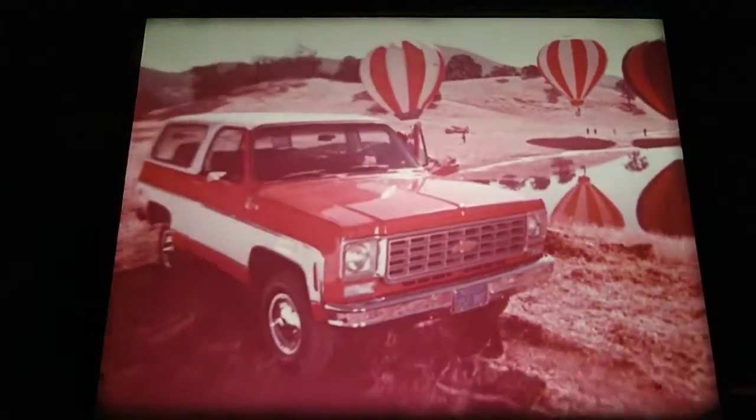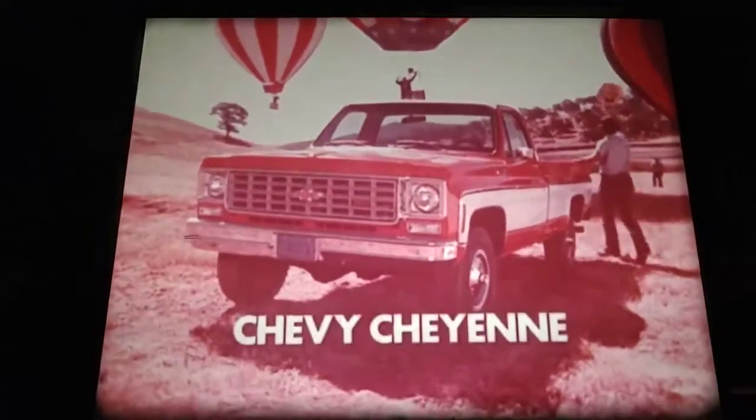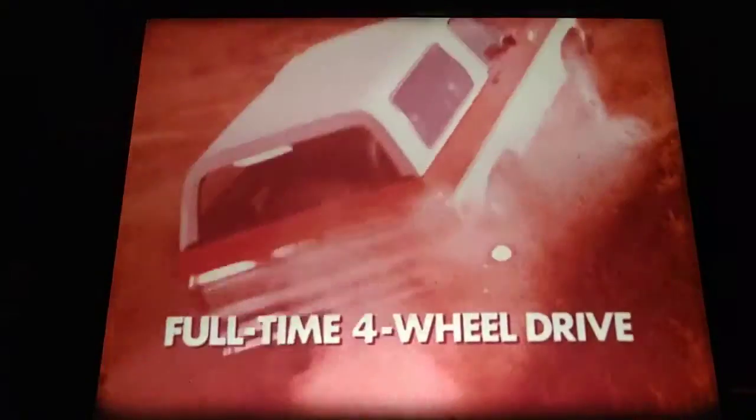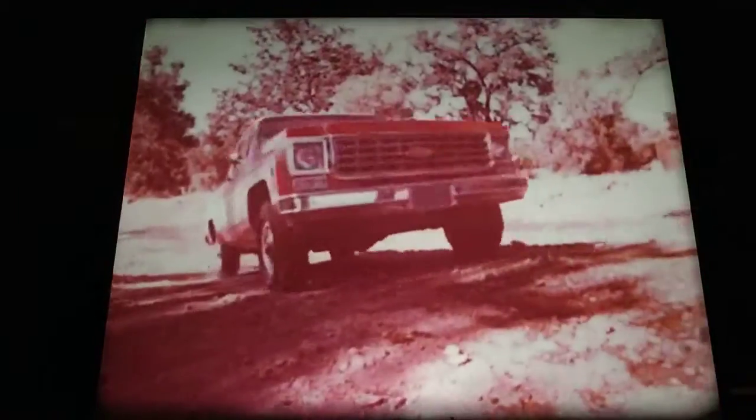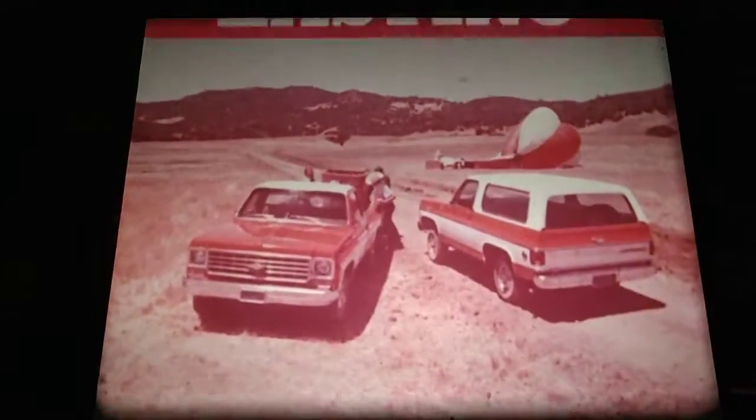We're going balloon chasing in the 1975 four-wheel drive Chevy Blazer and four-wheel drive Chevy Cheyenne pickup. They're low and easy to get into, with seven inches of ground clearance. Full-time four-wheel drive for added stability and traction. Standard front stabilizer bar and front disc brakes. 1975 Chevy trucks — built for lasting value.